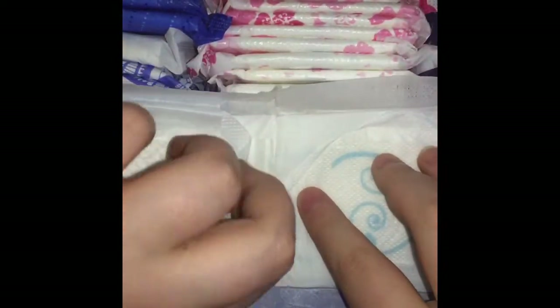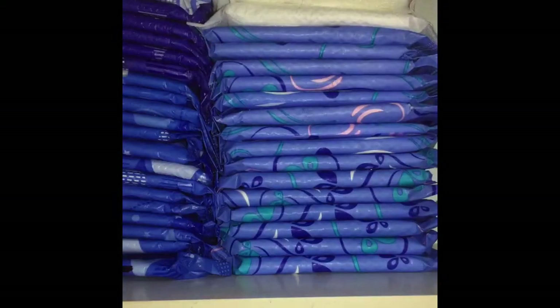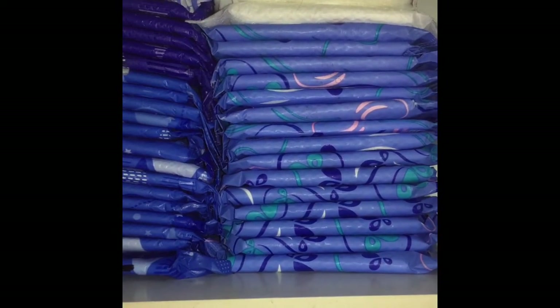This is the Sainsbury's Own brand night pads. They're like a fabric, but then in the middle it's like plastic. I haven't tried them yet. I love Superdrug own pads — they just have pretty packaging.